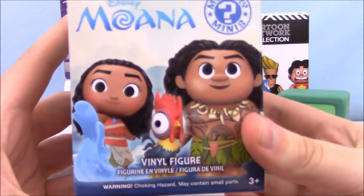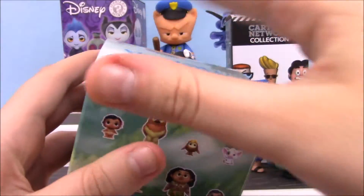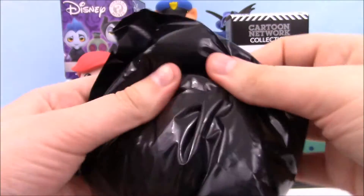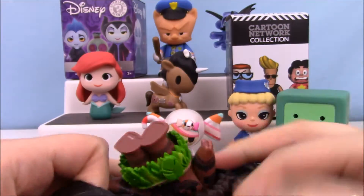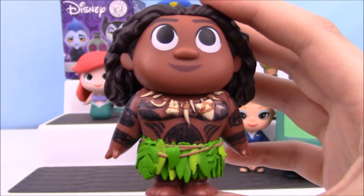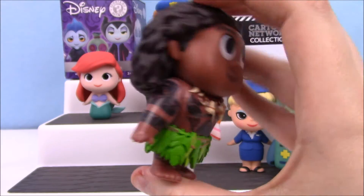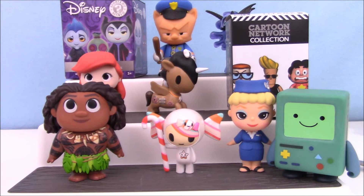Okay guys, let's open up Moana. This box is pretty heavy — I'm really hoping it's Maui, but if it's not Maui I would like it to be the crab. Oh, this thing's huge! Yay — we got Maui! Wow, look at him! I love his big hair. He's quite a chunker. He's bigger than BMO — cool!